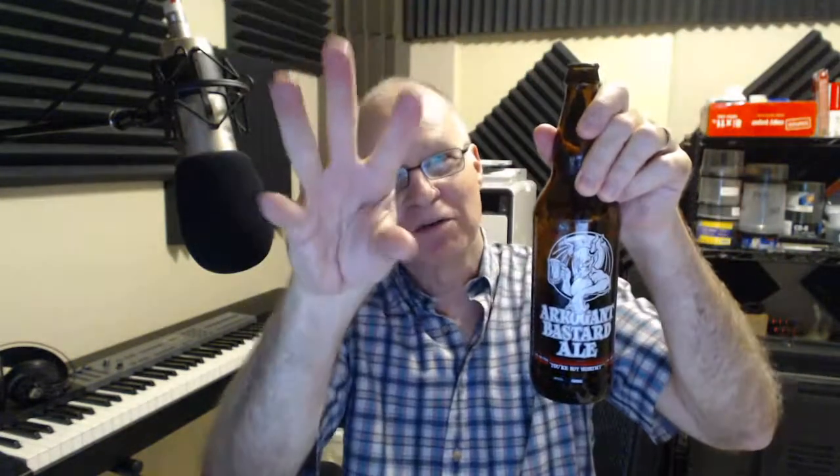All right, well, that is the first review of the new year. This is Arrogant Illegitimate Child Ale from Stone Brewing. This is Fred of FR5ED, over and out.